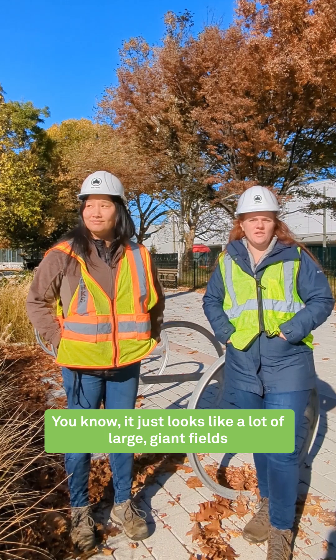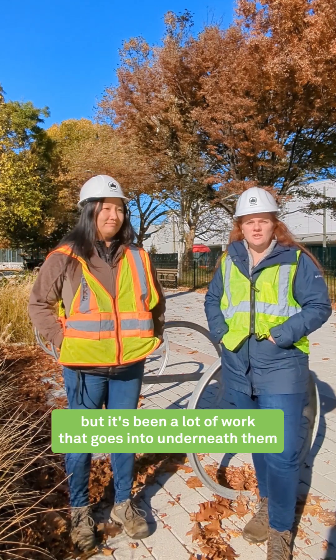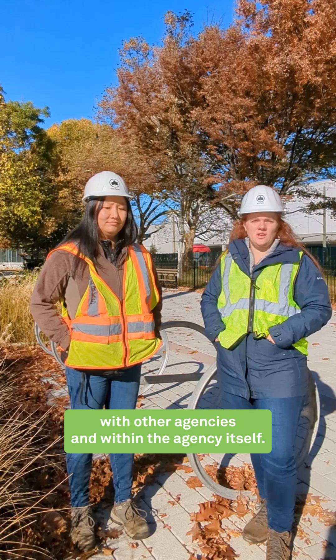It just looks like a lot of large, giant fields, but it's been a lot of work that goes into underneath them and a lot of coordination that goes on with other agencies and within the agency itself.